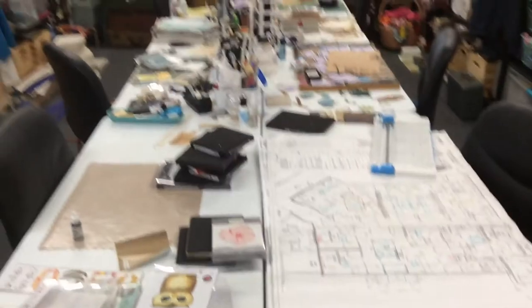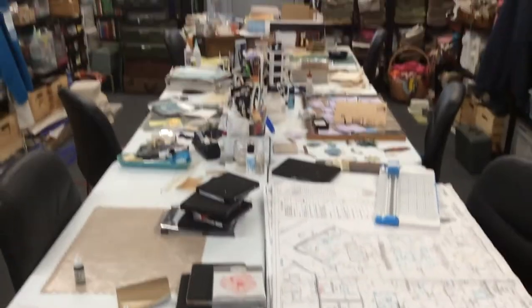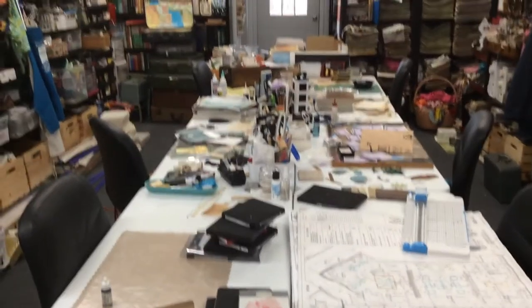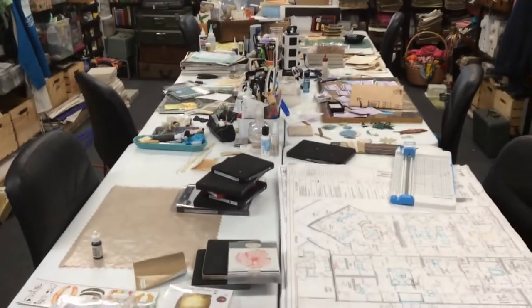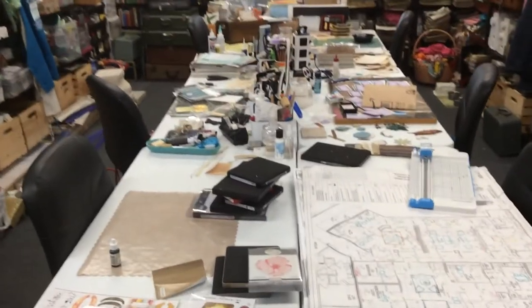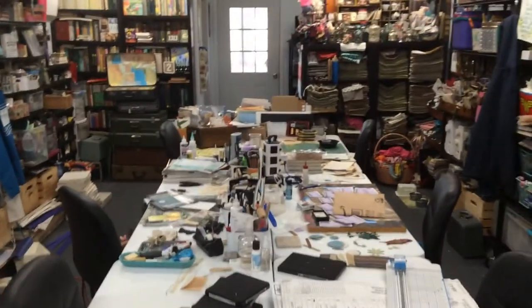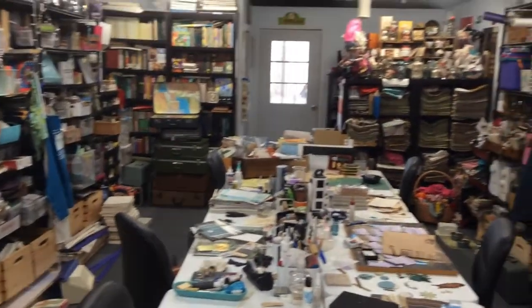So anyway, that gives you an idea. I come in and this is my table area — I have six tables for my friends if I want to have friends over, but as you can see, not necessarily needing friends to mess them up. I keep something going pretty much all the time.